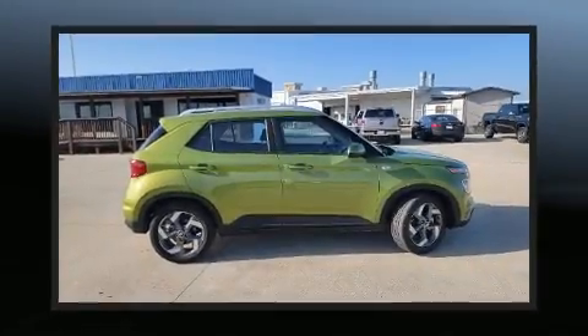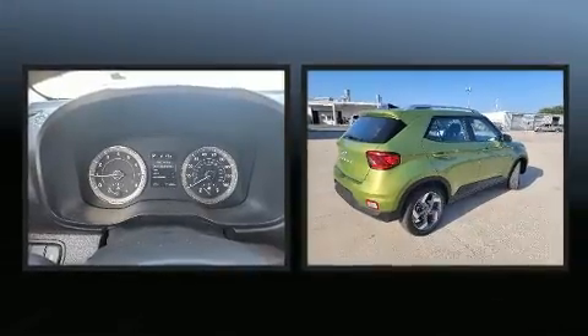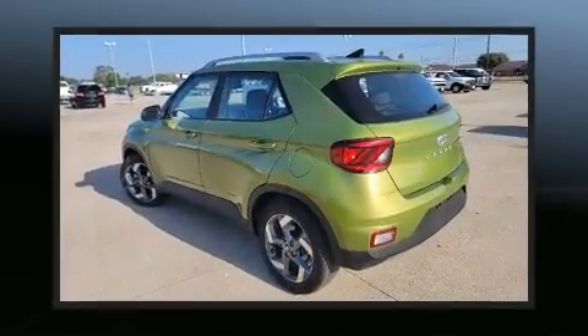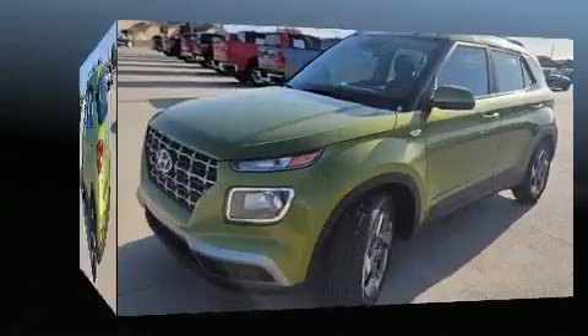With less than 20,000 miles on the odometer, this four-door sport utility vehicle prioritizes comfort, safety, and convenience. Smooth gear shifts are achieved thanks to the efficient four-cylinder engine, providing a spirited yet composed ride and drive. Hyundai paid particular attention to efficiency and practicality.